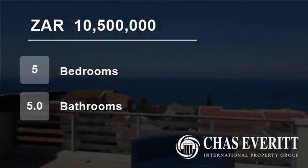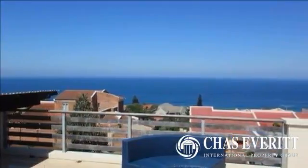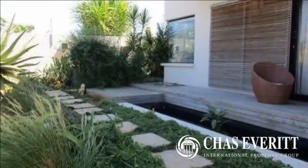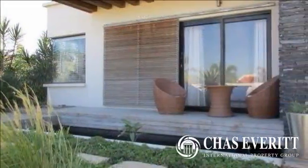Welcome to this five-bedroom house for sale in Dolphin Coast, South Africa for R10,500,000. It's all about location, positioned in one of the best streets in Boleto. Pristine luxury with all the bells and whistles.